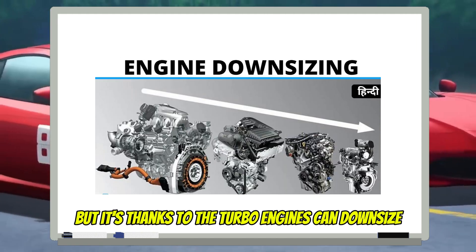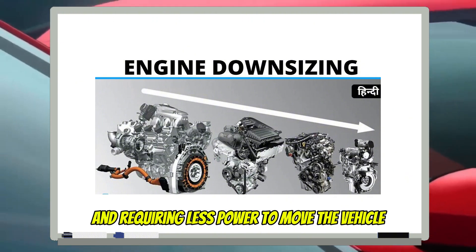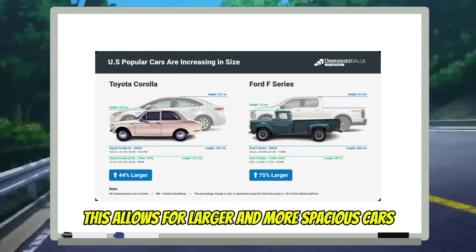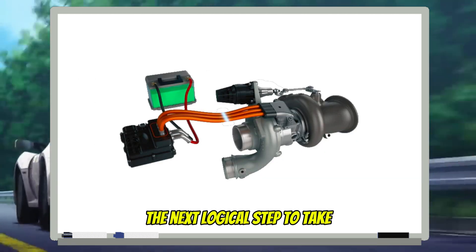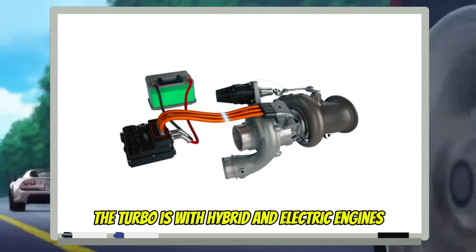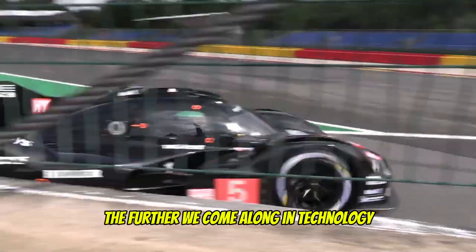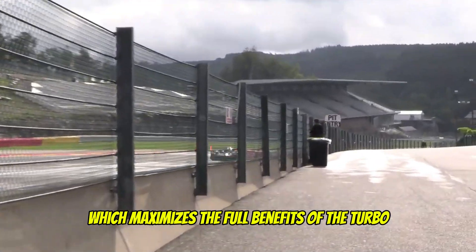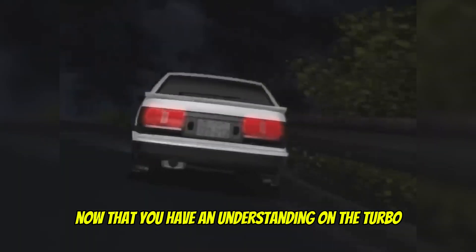Thanks to the turbo, engines can downsize — making cars lighter and requiring less power to move the vehicle. With more standard road vehicles, this allows for larger and more spacious cars. The next logical step is to take the turbo into hybrid and electric engines. The further we come along in technology, the less turbo lag there is, which maximizes the full benefits of the turbo without the drawbacks.